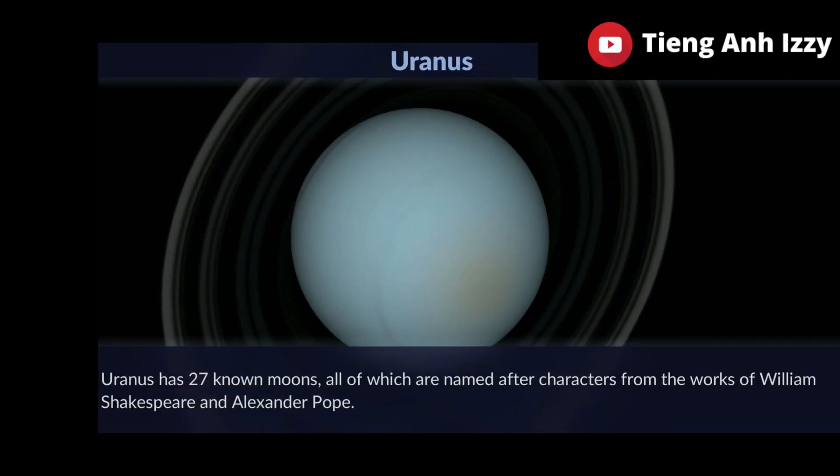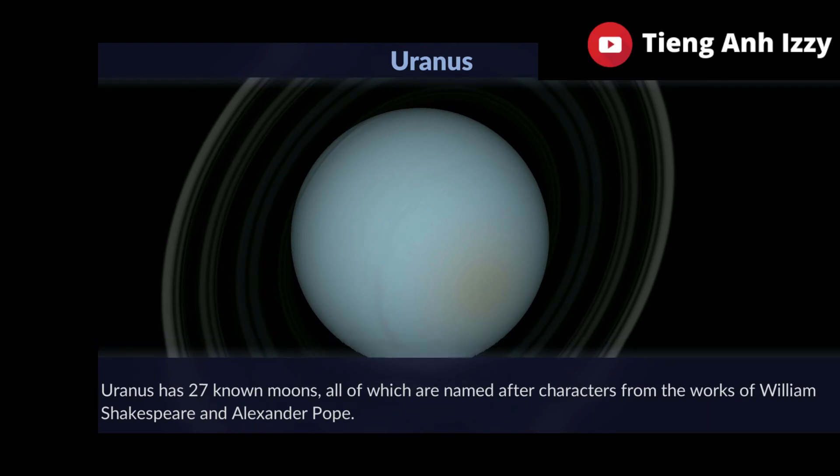Uranus. Uranus has 27 known moons, all of which are named after characters from the works of William Shakespeare and Alexander Pope.